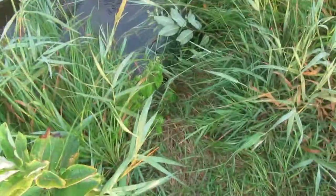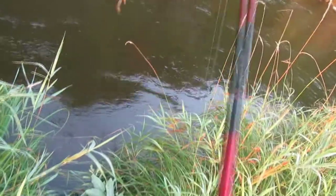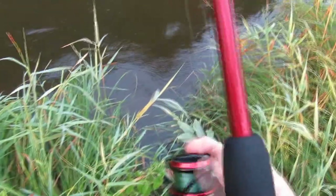We just caught this bass. He just released himself on my crawfish lure. We're down by the river — it's very flooded, looks like there's a lot of water, but we're going to try to catch one. Let's see if we can do this.